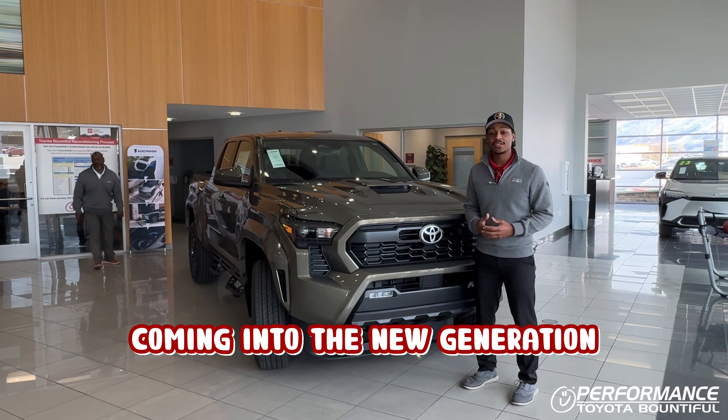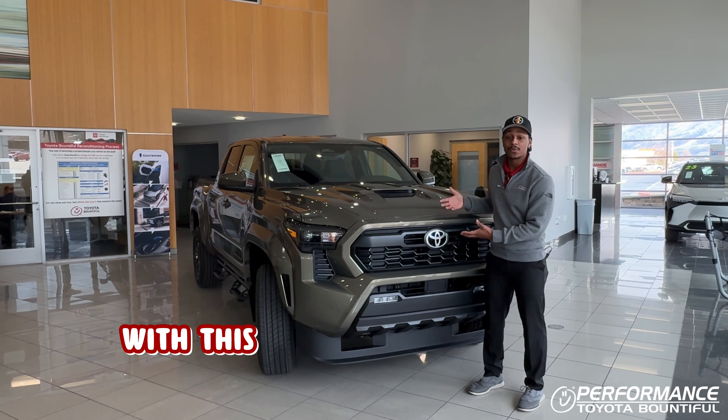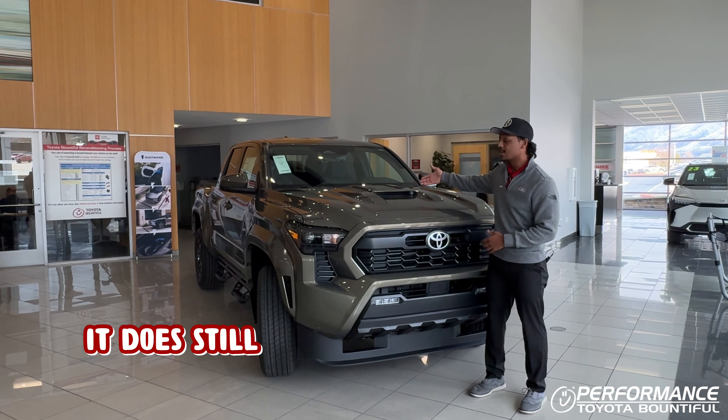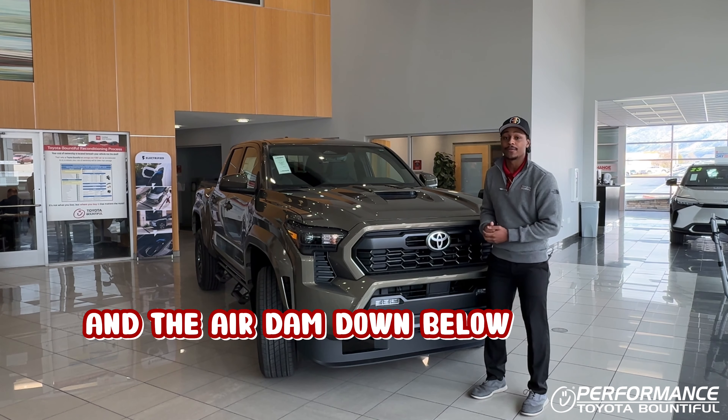Coming into the new generation, you'll notice some more aggressive body lines and a refreshed front end. With this one being the TRD Sport, it does still come with the hood scoop, the paint match fender flares, and the air dam down below for less road noise.